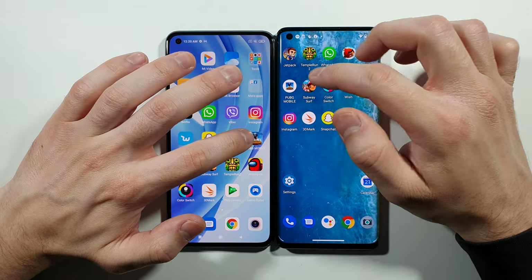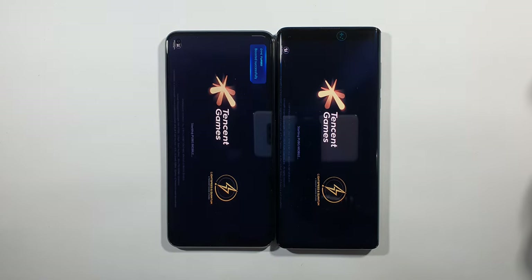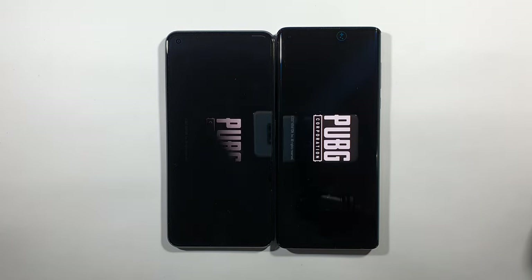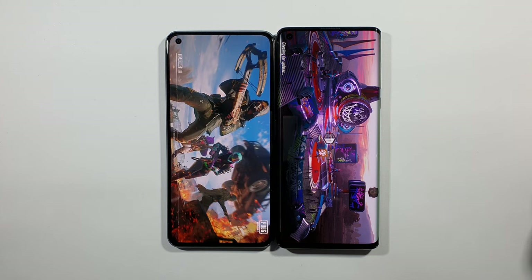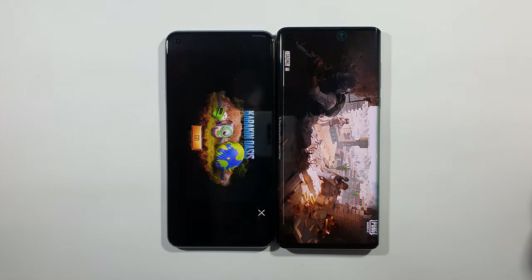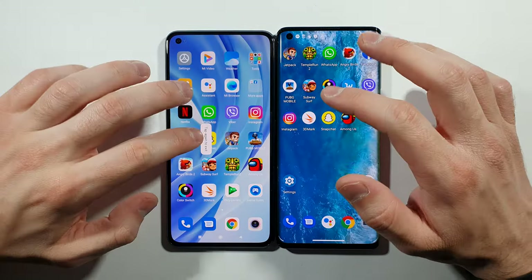Let's go back. PUBG Mobile — Mi 11 Lite finishes first. And there is Motorola Edge slightly behind. It's not a big deal, but it's behind.